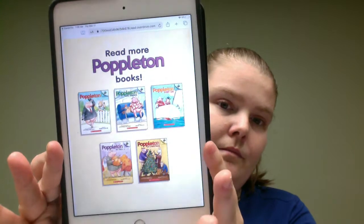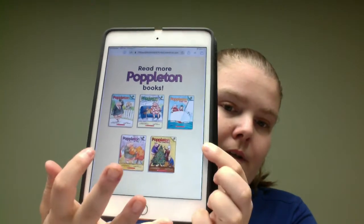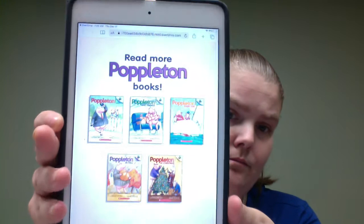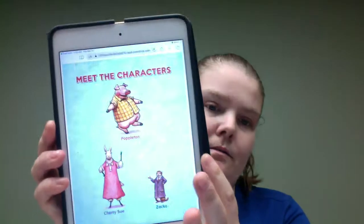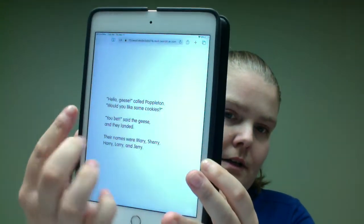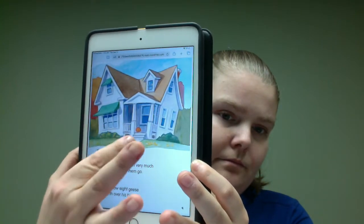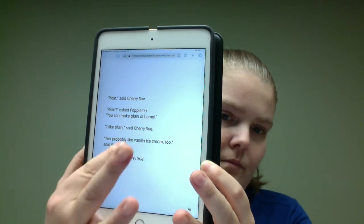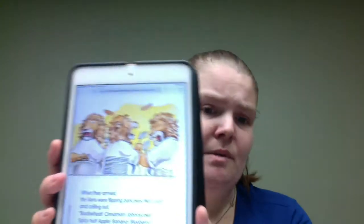If you do want a character that your kid sees over a few books, you get to meet him and a few others. There are three different short stories where you get to meet the characters. Easy enough wording, and the images are pretty.